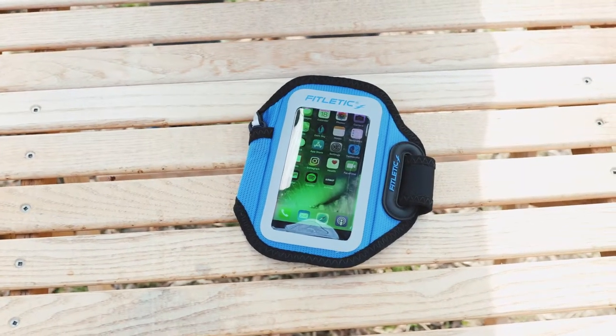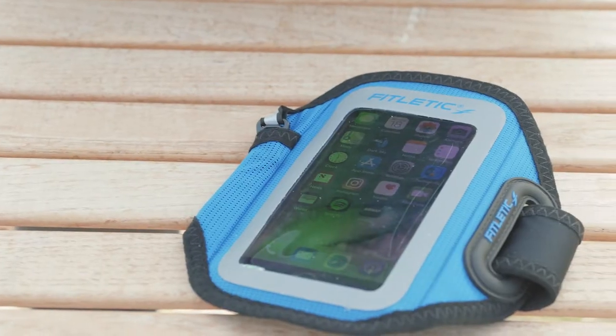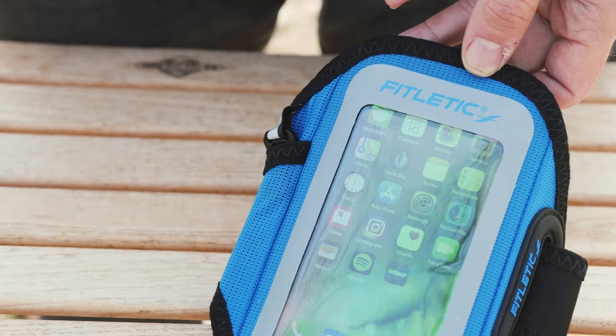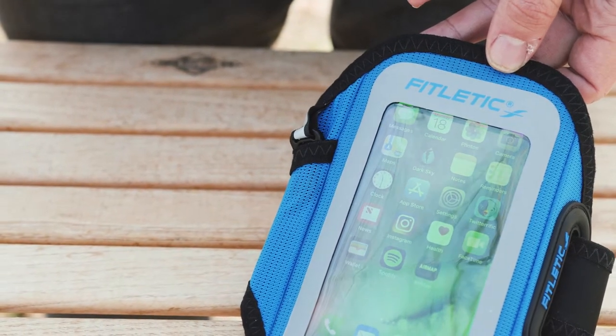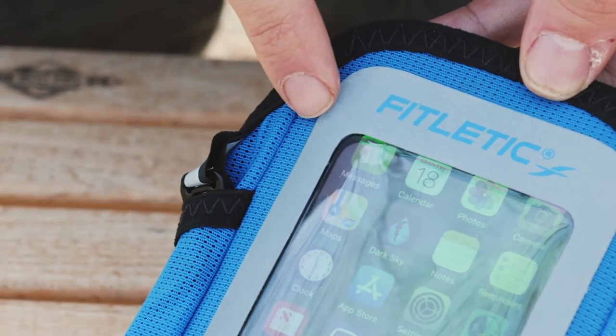Whether you're checking a message, tracking your run, or switching to a better tune, the Surge's unique design lets you concentrate on whatever you're doing without worrying about your technology. Not only is the Surge super lightweight, but it's crafted from high-tech breathable material and features a reflective panel designed for low-light activities.